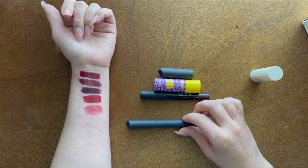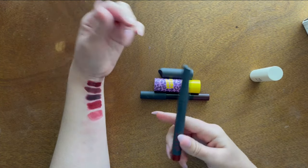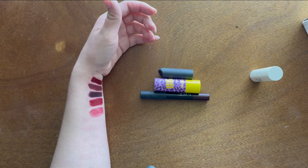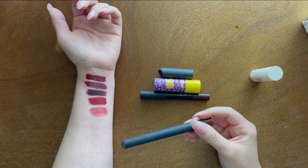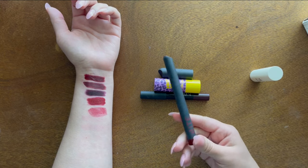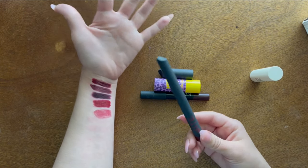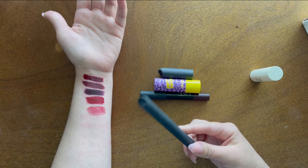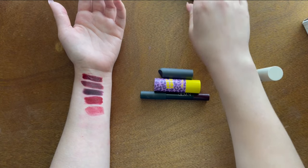This is from Bite Beauty — the Power Move Creamy Matte Lip Crayon in Red Velvet. It's a really pretty deep red tone, but Bite isn't a company anymore which makes it annoying to talk about since people love the color and can't buy it. I'm putting it in the maybe pile for now.